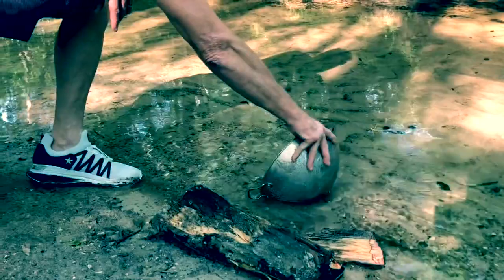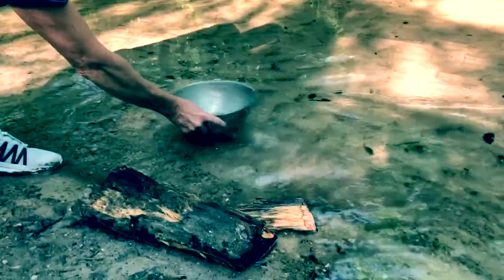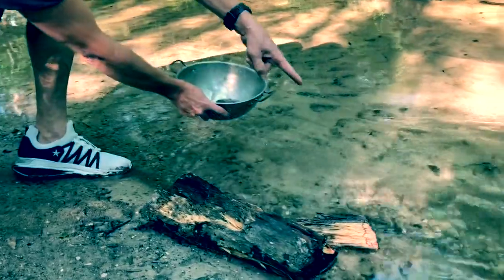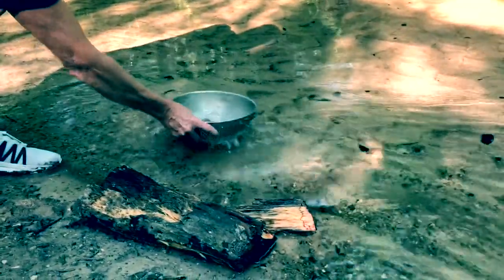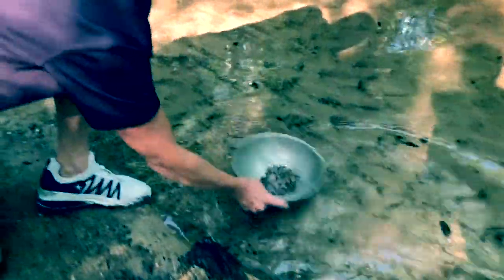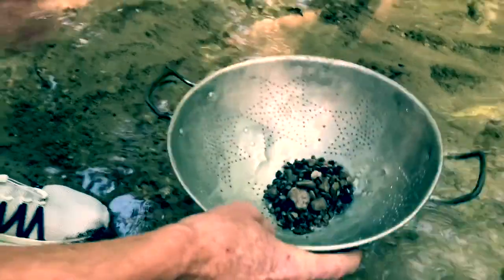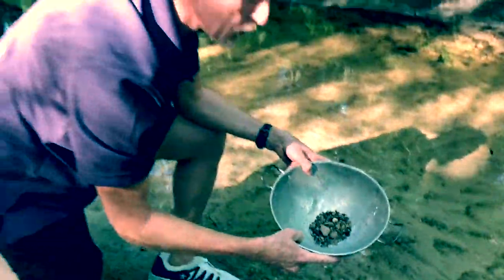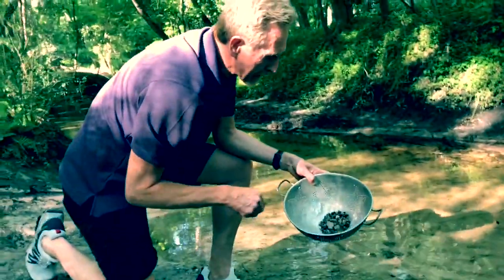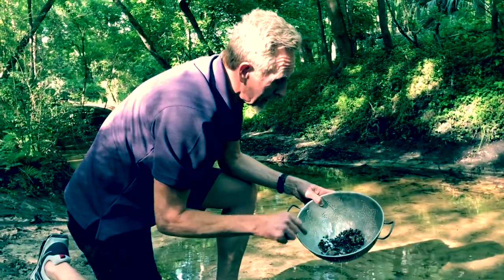Let's go ahead and get some. Now I'm going to filter it out. See how the stream's getting dirty behind me? That's what happens when you disturb and disrupt the sediments. Here we go — now I've got the good stuff, and I'm going to begin to sort through this and see if I can find what I'm looking for.